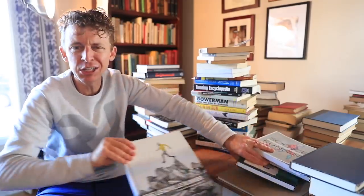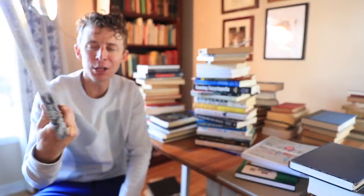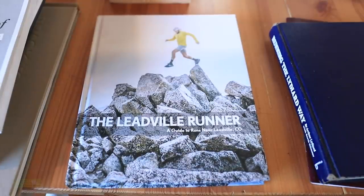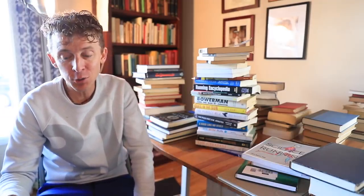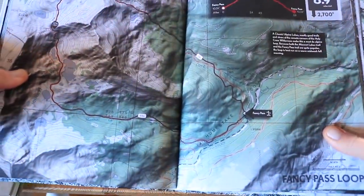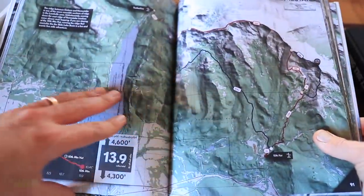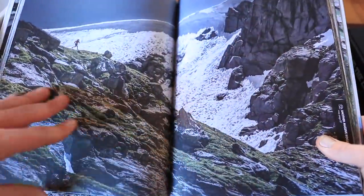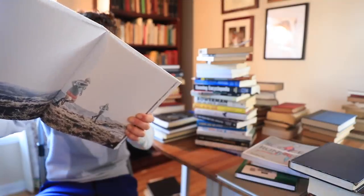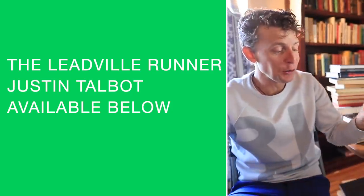Last but not least, a local shout out to the Leadville runner book — all about places to go for a run around Leadville, Colorado. If you're interested in running the Leadville 100 one day or just exploring the Rocky Mountains here in Colorado, I'd really recommend this book. It's a really beautifully put together running book.